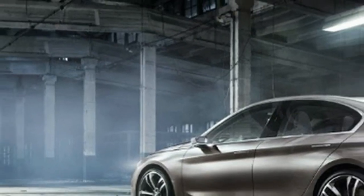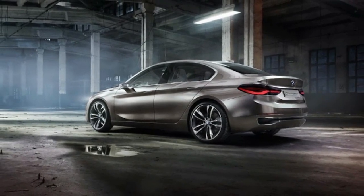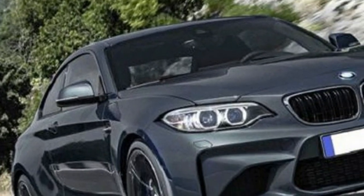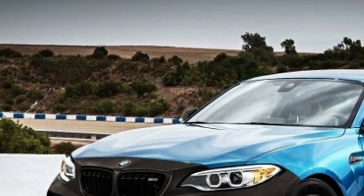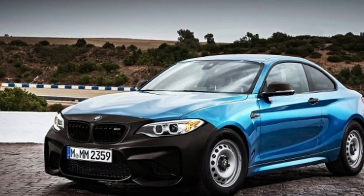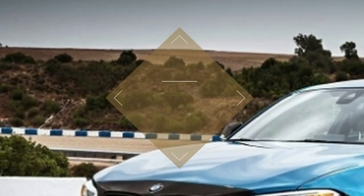Also referred to as the CS, the M2 Competition will incorporate additional carbon fiber reinforced polymer under its body shell. The extra downforce and improved bolstering make it quicker to 100 km/h than the standard M2, which hits that magic number in 4.3 seconds with the dual-clutch gearbox.